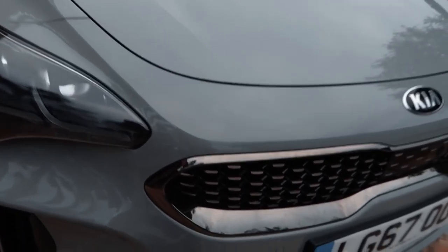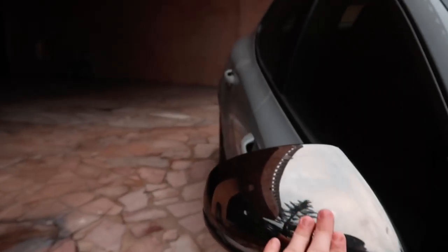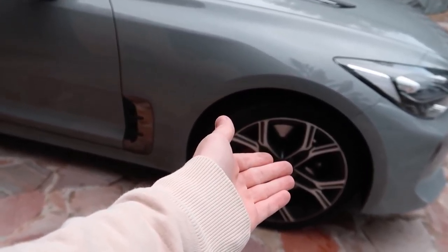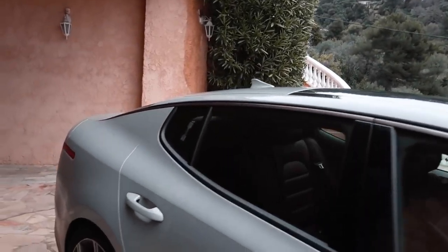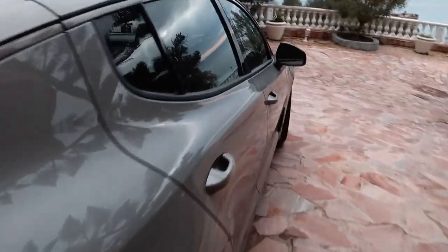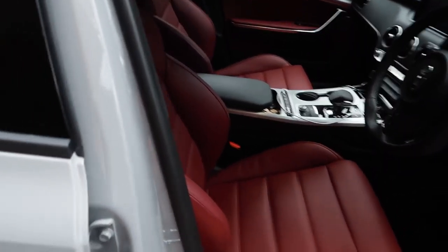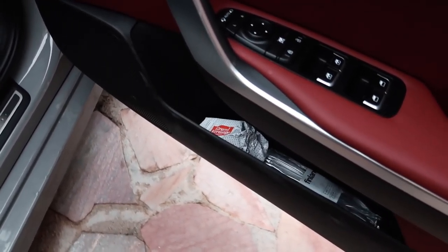I'm thinking about blacking out all of the chrome — for example, the chrome trim here and on the wing mirrors — and potentially the windows too. I don't know how happy Kia will be if they get the car back in a total state, but all the chrome I'm thinking of blacking out. Inside they've actually finished it with some really nice leather — embossed GT sign — and loads of storage throughout the cabin.